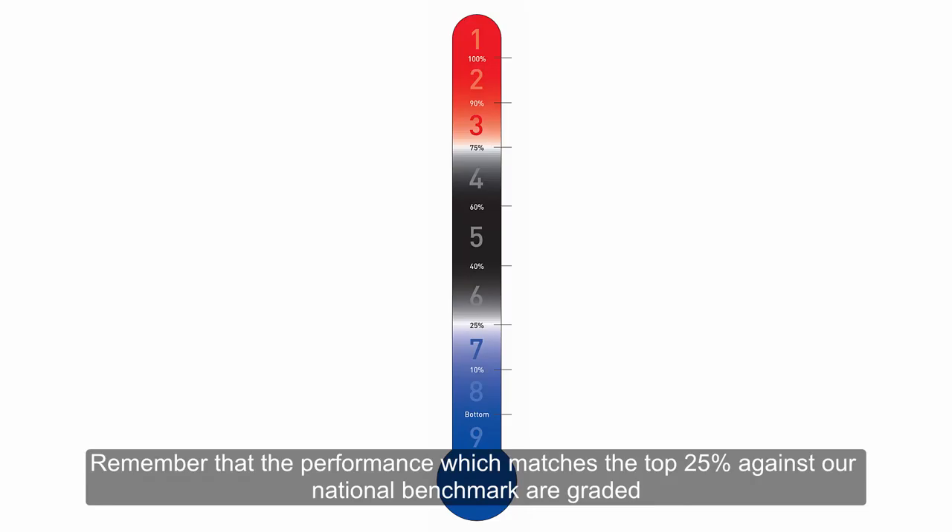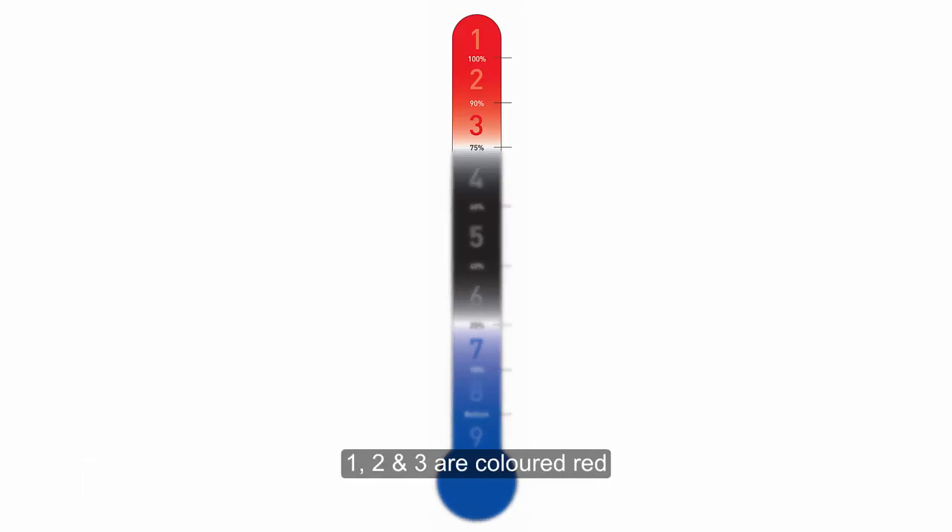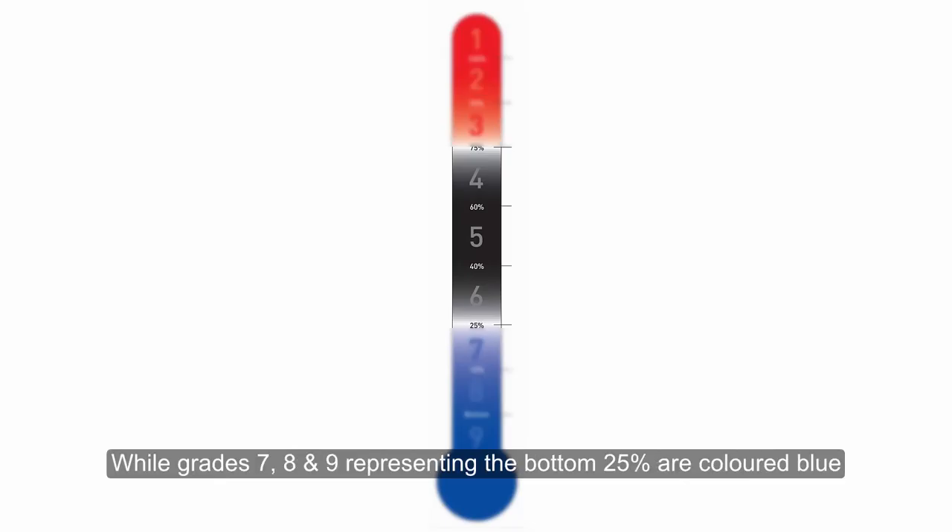Remember that performance which matches the top 25% against our national benchmarks are graded 1, 2 and 3 and coloured red. Grades 4, 5 and 6 are coloured black, while grades 7, 8 and 9, representing the bottom 25%, are coloured blue.